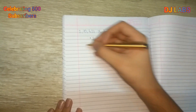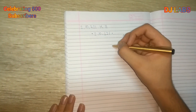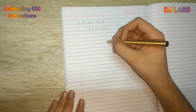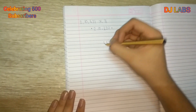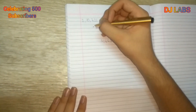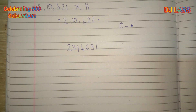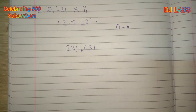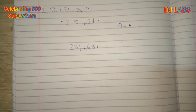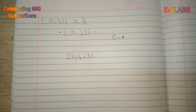We write the adjacent sums together: dot plus 1 = 0+1 = 1; 1+2 = 3; 2+4 = 6; 4+0 = 4; 0+1 = 1; 1+2 = 3; and 2+dot = 2+0 = 2. So 2,10,421 × 11 = 23,14,631.